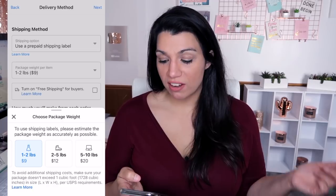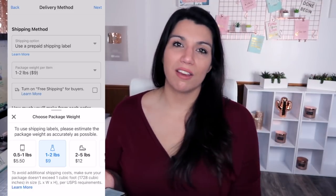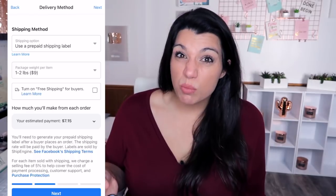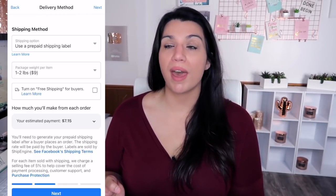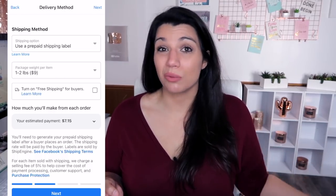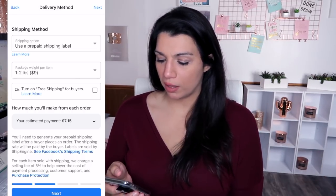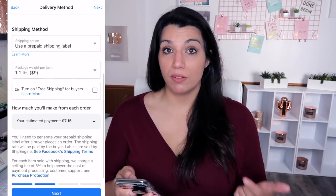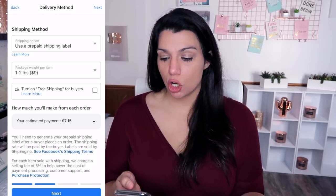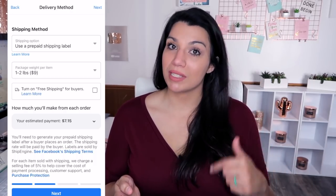I'm going to let Facebook generate the shipping label because their rates are comparable for this item and it's more convenient — you don't have to go to Pirate Ship or PayPal, or type out the buyer's information. Facebook will email you the shipping label. I'll say it's one to two pounds. You can also opt to turn on free shipping for your buyers, meaning the shipping cost comes out of your pocket rather than the buyer's.